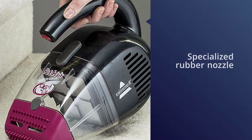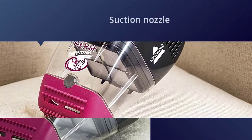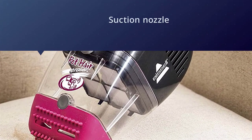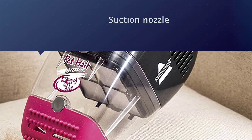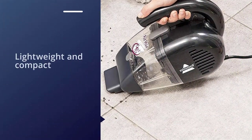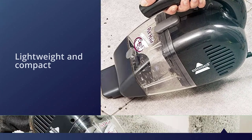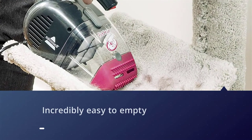Number two: the Bissell 33A1 handheld vacuum. This powerful handheld vacuum cleaner has been specially designed for pet owners. It features a specialized rubber nozzle to attract pet hair and remove ground-in dirt, along with a suction nozzle that is perfect for dry messes like spilled pet food. This model is incredibly lightweight and compact, making it perfect for a range of household chores.